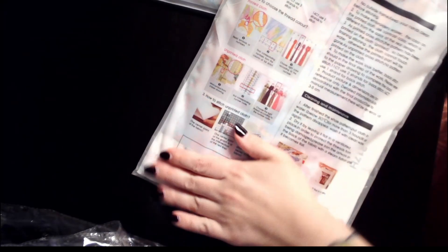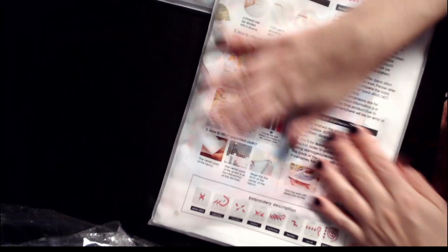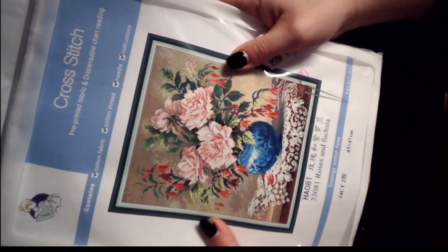With Joy Sunday, it comes with the instruction book in a reusable bag that has holes in it — so it's not waterproof, it's more to air it out from storage. The booklet shows how to take care of it and how to cross stitch all the stitches you'll need. This first one is a 43 by 47, 14 count — it's Roses and Fuchsia.